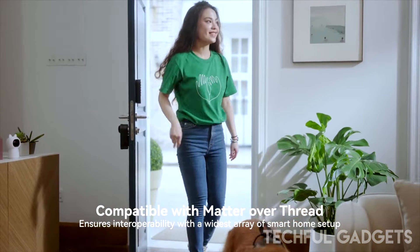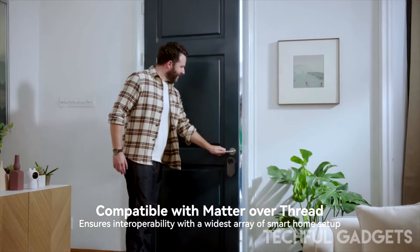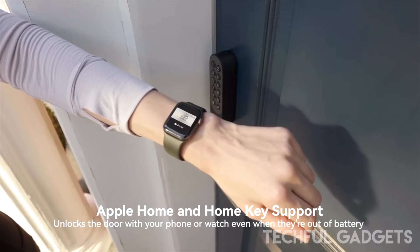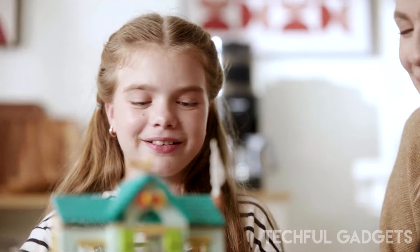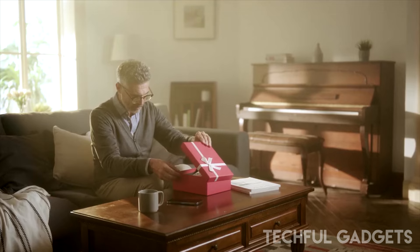The Akara U200 Smart Lock offers a myriad of secure access options tailored to your lifestyle. It allows for easy sharing of temporary access, making it perfect for renters and landlords alike. Ensure swift and safe entry for you, your family, and your guests every time, without compromise. Stay tuned for updates on the upcoming Apple Home Keys feature.